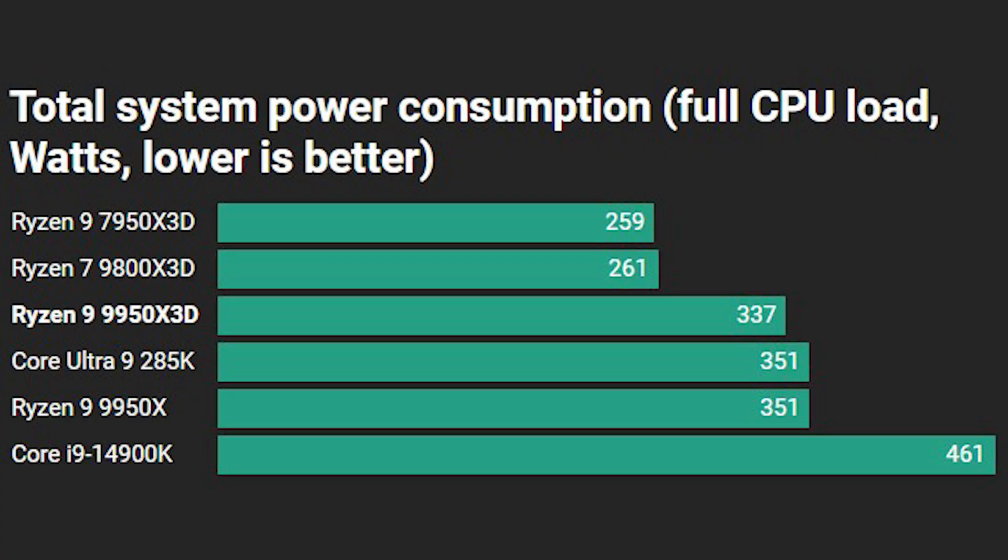Looking at power consumption, the higher TDP of the 9950X3D sees it draw around 80 watts more than the 7950X3D. Interestingly, the 7950X3D draws a similar amount to the 9800X3D despite the latter having half the cores — that's what the second generation of flipped 3D vCache allows, pushing power envelopes without overheating. The 9950X3D is pretty much level with the 285K and 9950X in power consumption. The Core i9-14900K draws significantly more power, making it much less efficient in performance-per-watt.